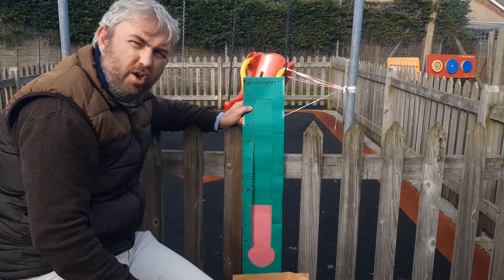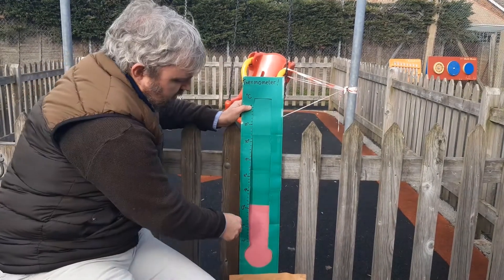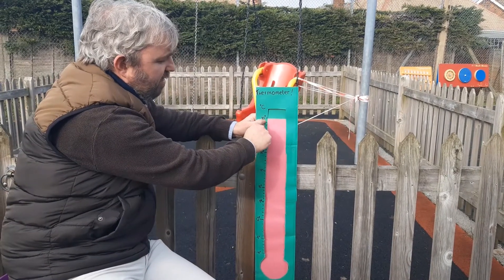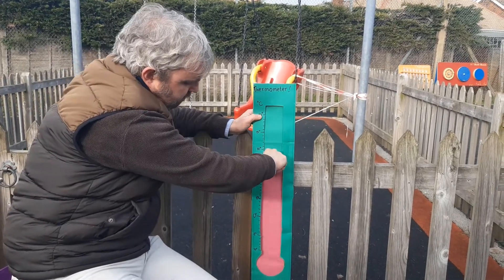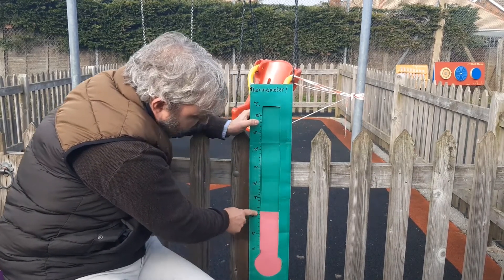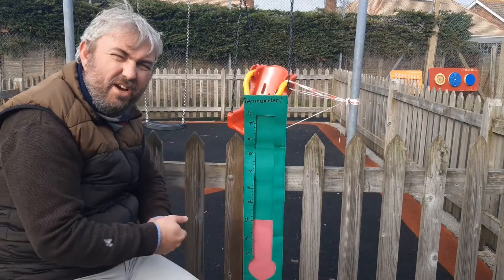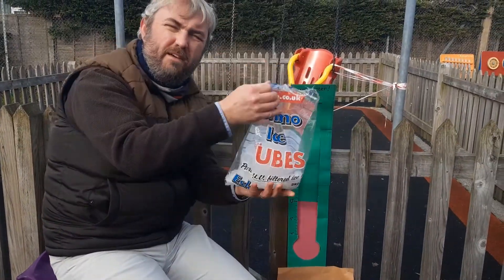Maybe you've got a thermometer at home in your garden, or maybe one that you stick under your arm to see if you're feeling poorly. When something is warm, the thermometer goes up — the liquid goes up the thermometer. So this would be showing 30 degrees Celsius. But when it gets colder, it goes down. So the weather at the moment is probably only about one degree Celsius — it's very, very cold. When it gets to zero, that's actually really cold. That's the temperature when water turns into ice. We call it freezing point, and that's at zero degrees Celsius.